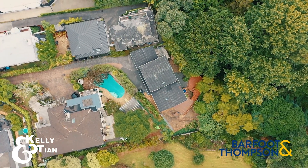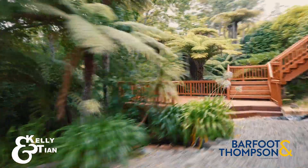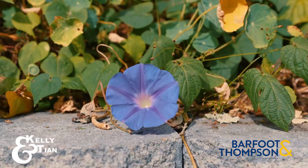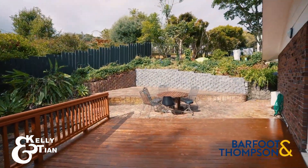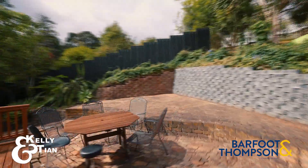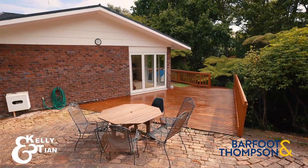Sitting on a rear section over 1,200 square meters in a quiet cul-de-sac, it offers an idyllic lifestyle. Built in the 1970s, this four-bedroom home has fantastic bones. All that is needed is a discerning buyer to come in and polish it into something truly special.